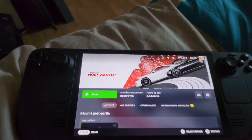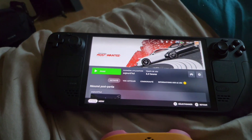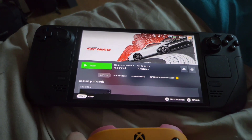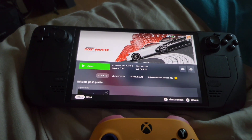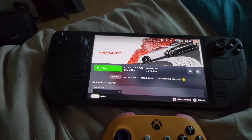If you have been having issues playing Need for Speed Most Wanted 2012 with an Xbox controller, as the game has it registered as a keyboard input, this is a tutorial on how to easily fix it. At least this works on Steam Deck, so you may want to give this a shot on PC as well.